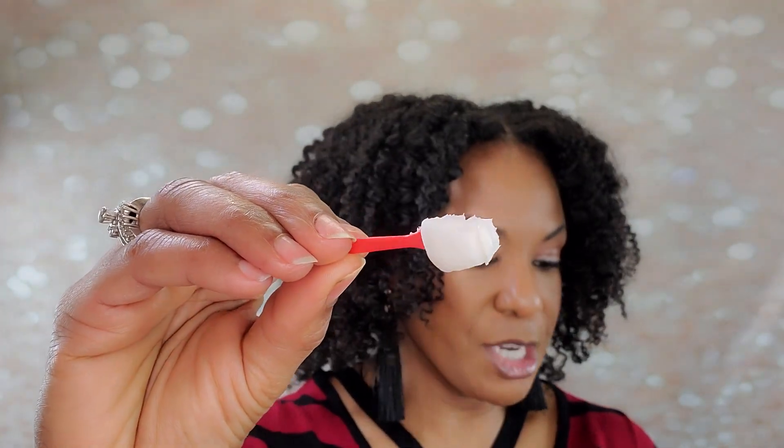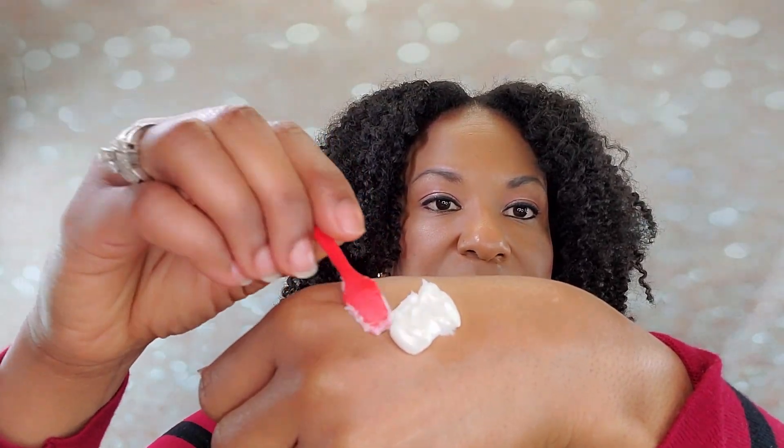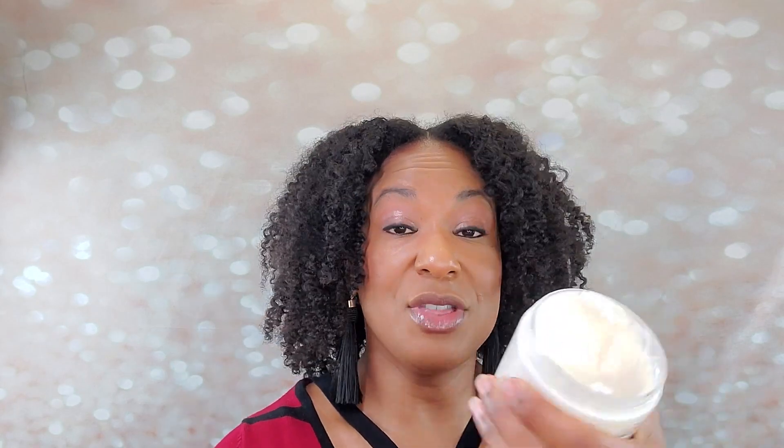Then I deep conditioned with the Cocoa Butter Deep Conditioner - so moisturizing and so slippy. I cannot believe how thick this stuff is. It's like a very thick, smooth butter - it almost has the consistency of a thick styler. So it coated the hair very, very well. And yet with my heavy handedness, I still have tons left. This will take lots and lots more uses. These are an excellent value.